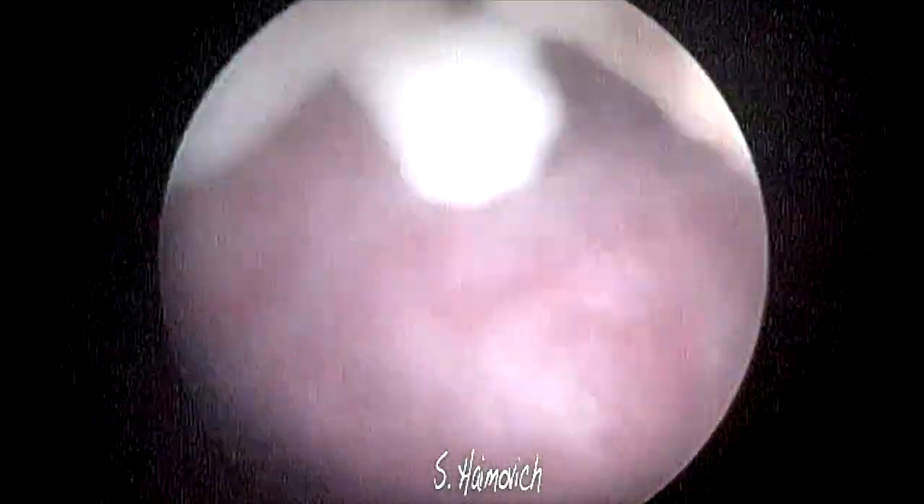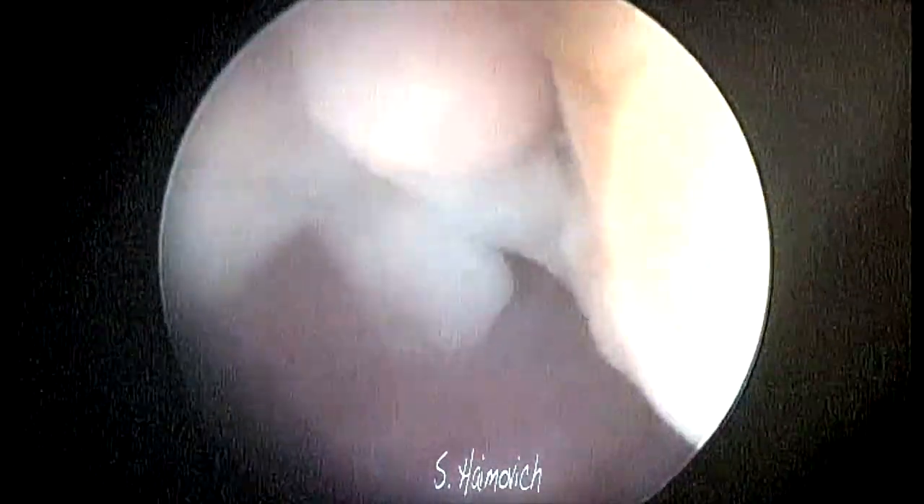When we finish the embryoscopy, we perform the aspiration focused only on the implantation wall of the pregnancy, without involving the other uterine walls, making the procedure safer for the patient.